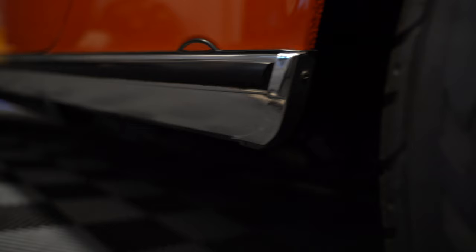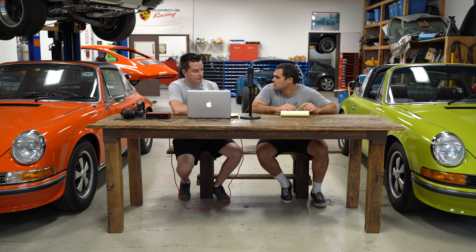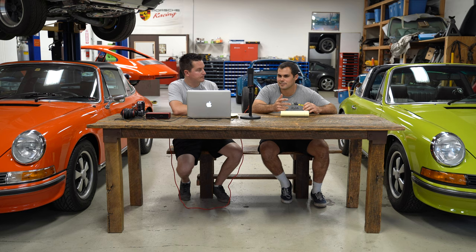Going along with that, just trim work in general: on an original car you're going to look for some type of wear. On the chrome work — for instance on Targas — you'll see a little bit of pitting. That's a sign of originality. You don't want everything to be perfect; if it's too perfect, it's probably restored. You may also see shrinkage in the seals, especially on S trim. The rubber on the front and rear bumpers will start to shrink over time, and you may see a half-inch gap between the deco trim and the rubber. If a car looks perfect and they're telling you it's original, it's probably not.